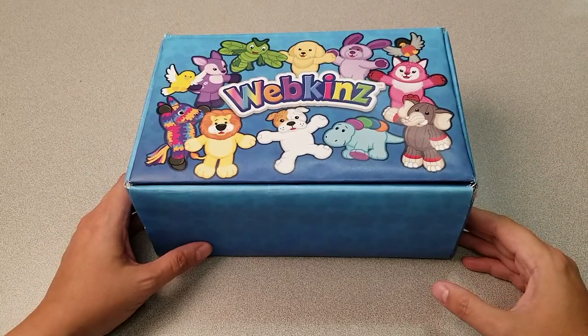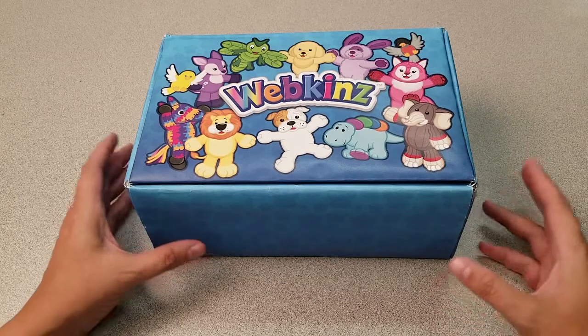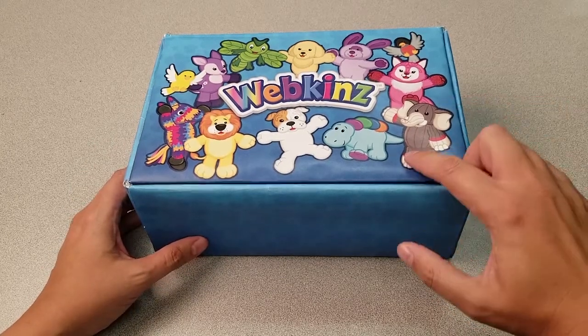Hi everyone, Steve Webkinz here. I'm back to show you one of this month's new plush pets for October 2018, the Webkinz British Bulldog. Sounds like one high-class hound. Let's open up this box and take a look.